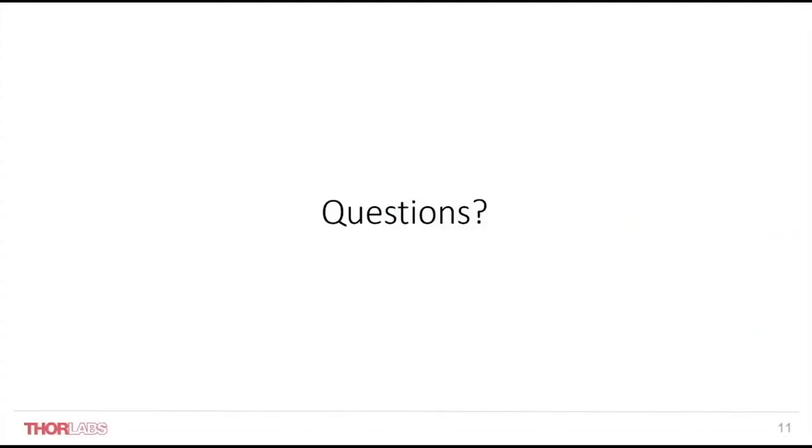I hope this webinar has given you an idea of the additions to our motion control product line, and an insight into our new compact stages with integrated controllers, along with our newest benchtop controllers. I hope you found this useful. We are now going to open the floor to any questions.